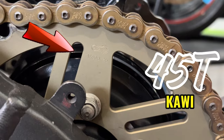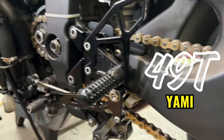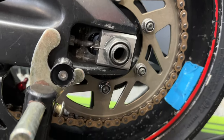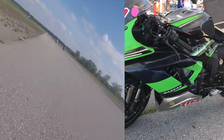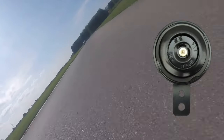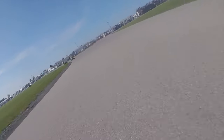For my Kawasaki I went with a 45-tooth rear sprocket, however for my Yamaha I got a 49-tooth rear sprocket along with a 15-tooth front sprocket. This modification instantly provided the drive I was looking for, making the bike more responsive overall. I also eliminated unnecessary features on my Kawasaki Ninja ZX-6R such as ABS, horn, signals, and extra wiring — every gram truly makes a difference in optimizing performance.